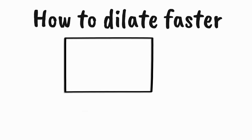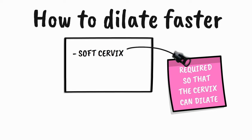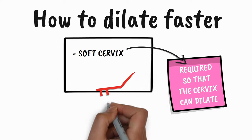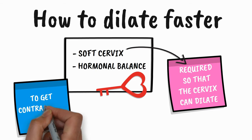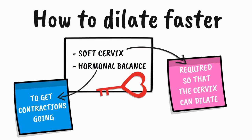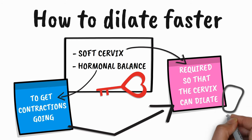If you want to dilate your cervix faster, you need two things. First, you need a soft cervix because otherwise your cervix will not be able to dilate once labor starts. And second, your body needs the right kind of hormonal balance because your hormones are the key to get contractions going. Without contractions, your body cannot go into labor and so your cervix won't be able to dilate.